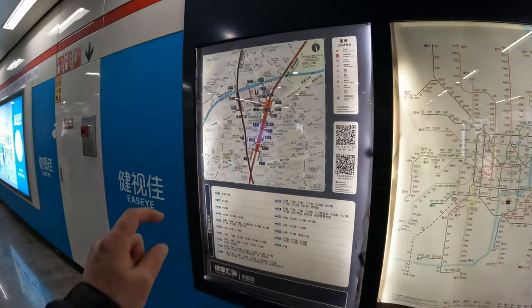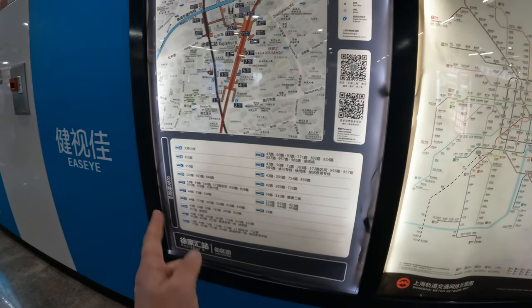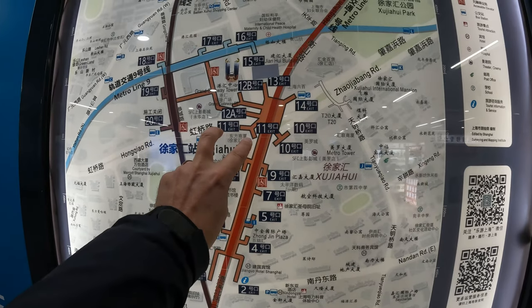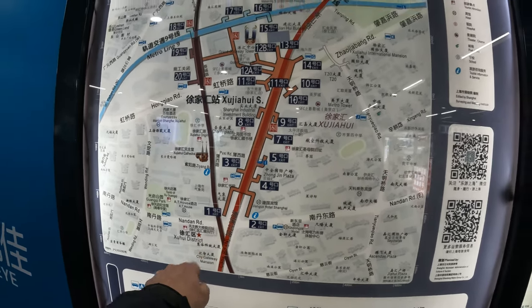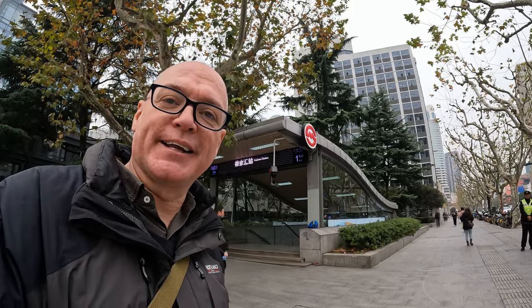Something I didn't focus on earlier is the exit maps — you have those in each station as well, along with information about which bus lines intersect. We came in on exit 11, which weirdly splits into two, and we're going to use exit 1 to get back home. There's the Xu Jiahui church. And from the outside you can spot entrances — look for the SM Shanghai Metro symbol.